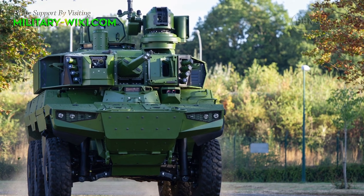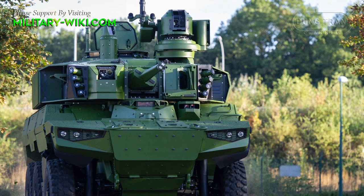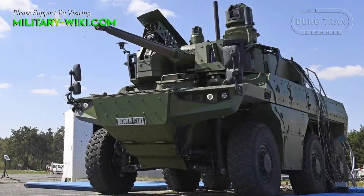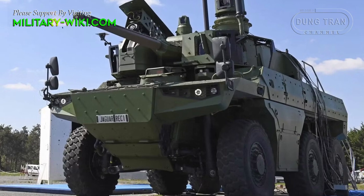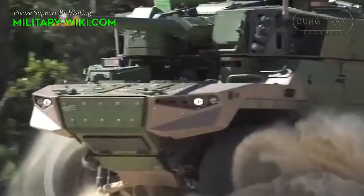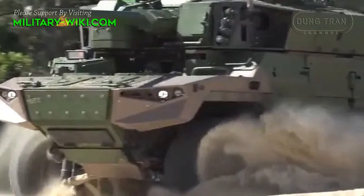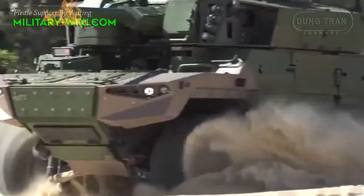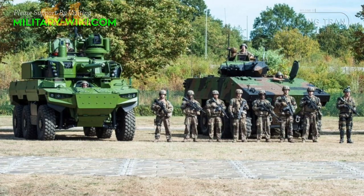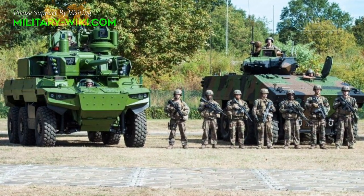The weapon system is built on a 6x6 commercial on-road truck chassis and uses standard commercial truck engines. The engines have been adapted to use a wide range of fuel. The Jaguar has an overpressure system to maintain constant overpressure in the armored crew compartment to protect it against chemical, biological, and radiological threats. For service in hot climates, the Jaguar is equipped with air conditioning.